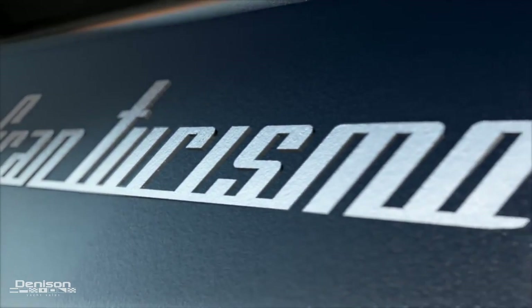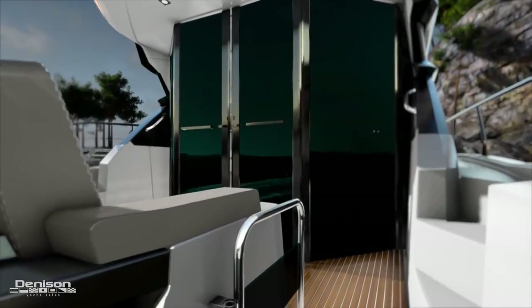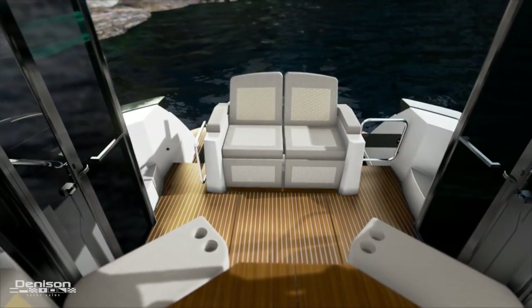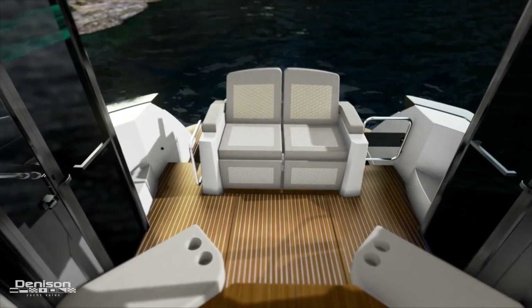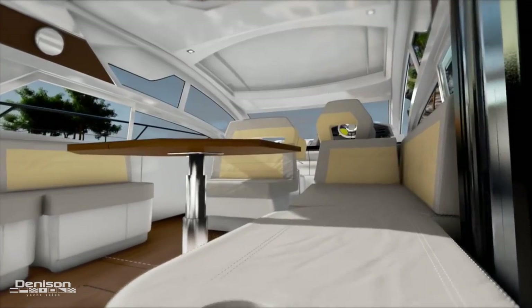Her big sister, the GT46, is also making her U.S. debut. She has Volvo IPS drives and she's also got a completely redesigned and closed cockpit. Her glass doors will actually open up 100%, allowing owners to enjoy indoor and outdoor spaces at the same time, combining the cockpit with the salon.